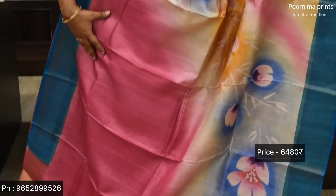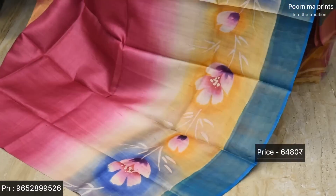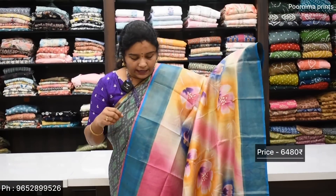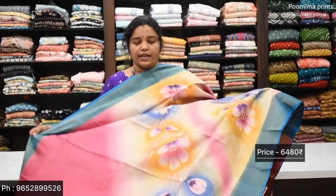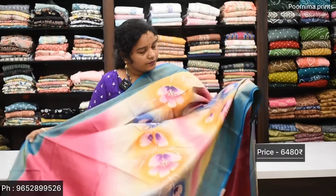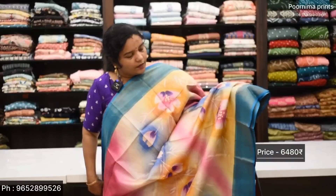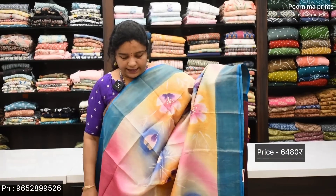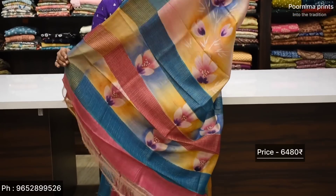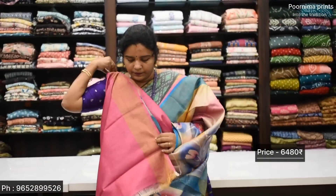Magenta pink and Ratnavali blue color combination — excellent design. One side is the same. It is not a real hand painting; it is digital printing. I will show you the same. The two sides are the same. It is a cream color base — weaving and printed pallu — and blouse. This blouse is Rs. 6,480.